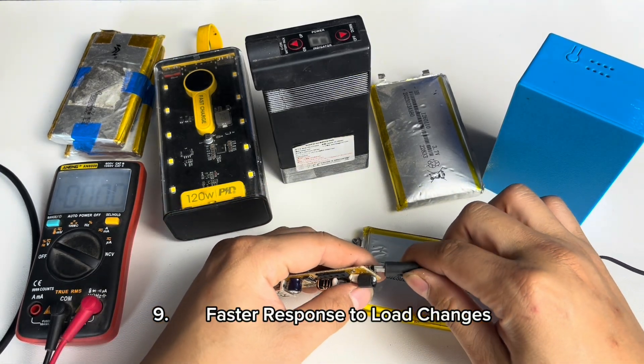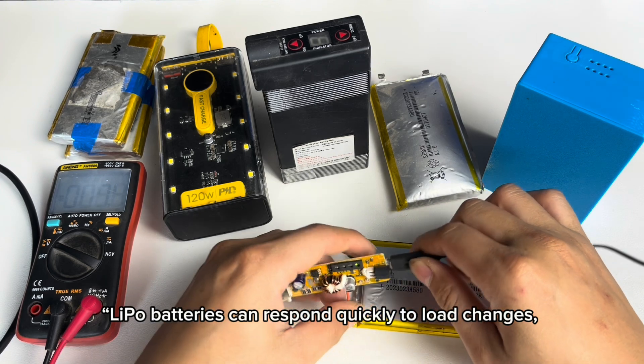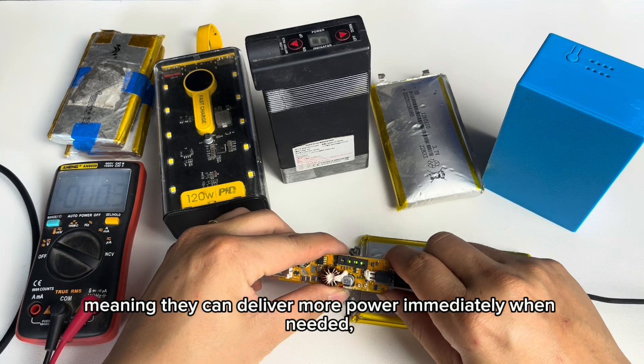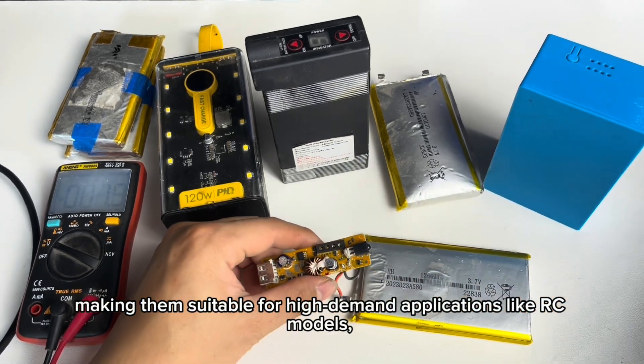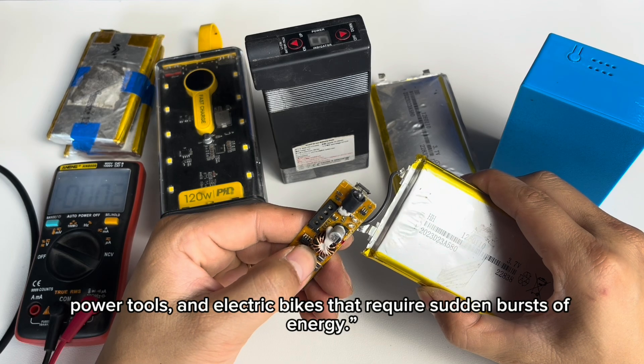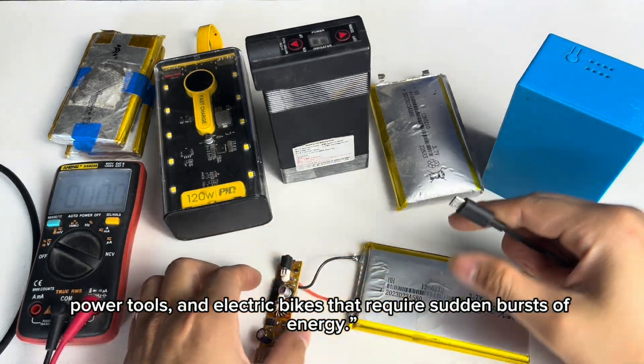9. Faster response to load changes. Lipo batteries can respond quickly to load changes, meaning they can deliver more power immediately when needed, making them suitable for high-demand applications like RC models, power tools, and electric bikes that require sudden bursts of energy.